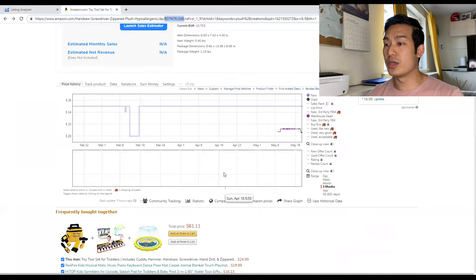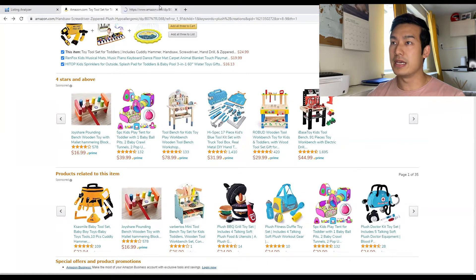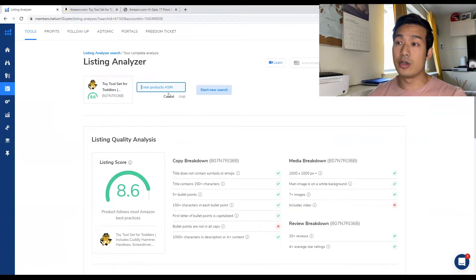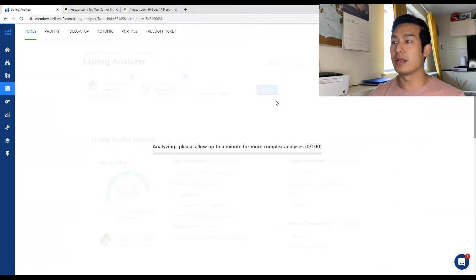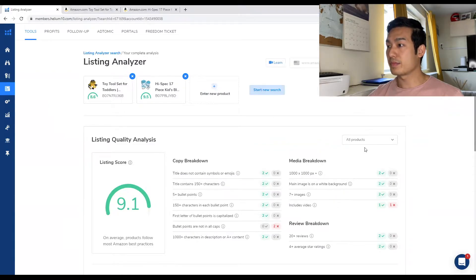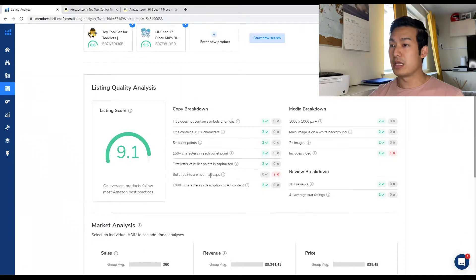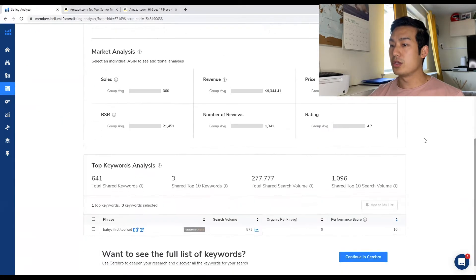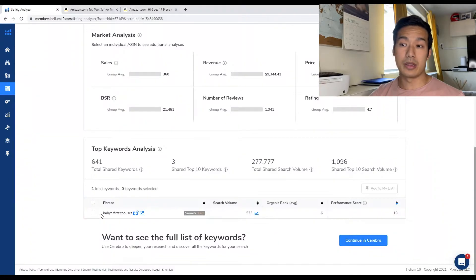Let's say you want to compare a direct competitor. You take their ASIN, enter it as a new product, click Add, and then Analyze. What this does is show both products — how they're doing against each other and against the rest of the market. At the bottom, it shows what keywords both competitors are targeting. This might be a good keyword for you to target for your product and to do further research to see if this niche is good for you.